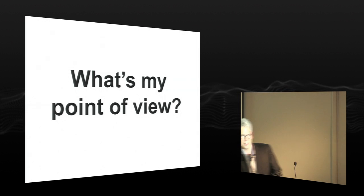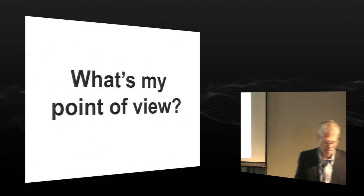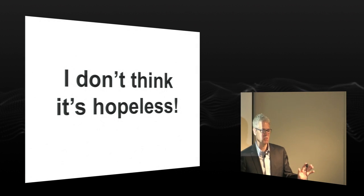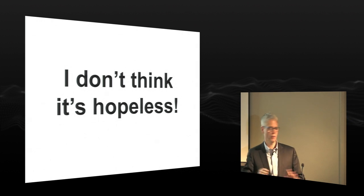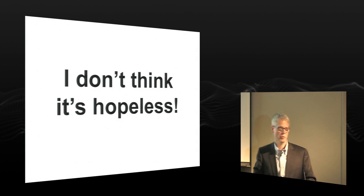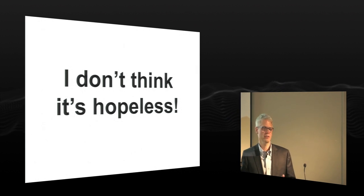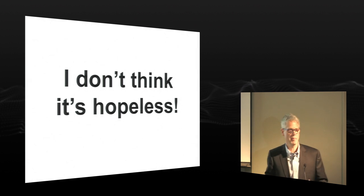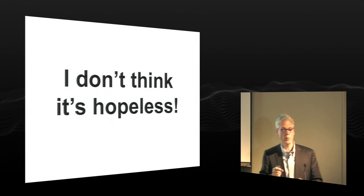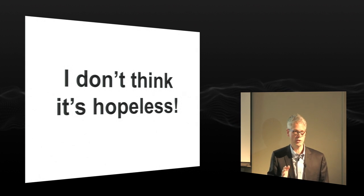So what's my point of view on this? I don't think it's hopeless. I know that James Lovelock has said the game is over, we're cooked — there's only going to be 200 million of us left after the end of the century. I think he's lately recanted on that, but I actually think it's hubris to make those kind of predictions. We just don't know enough about how the natural world works to know that it's absolutely the end game now.